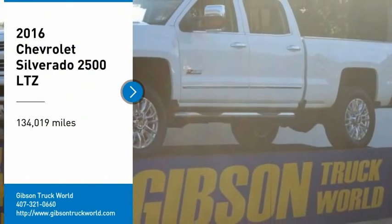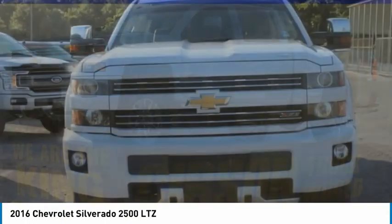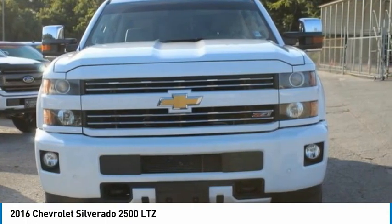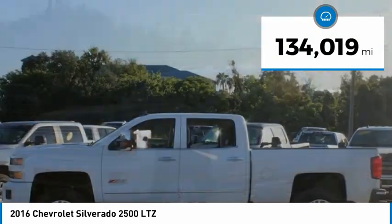You are going to love the 2016 Silverado 2500 HD. This pickup truck pulls unlike any other. This vehicle has less than 135,000 miles.